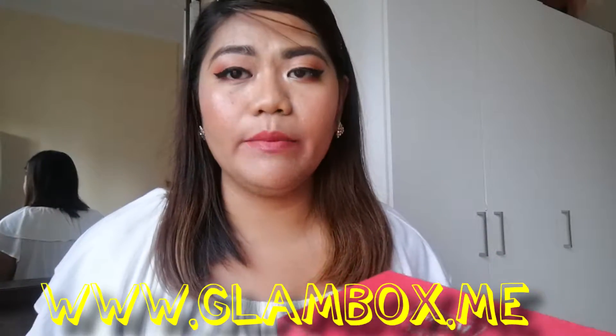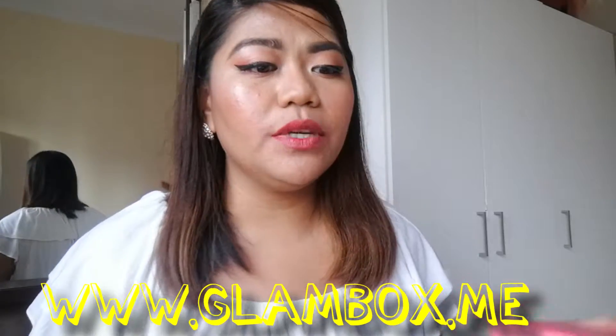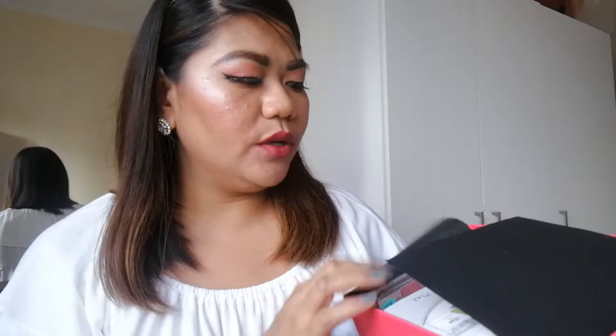This is Glam Box for Her. They also have Glam Box for Him — for men. If you're not familiar with Glam Box, this is a monthly subscription box where you receive samples and full-size makeup, skincare, and different products for women. I'll be putting a link on the screen so you can visit their website and check out their subscription packages.